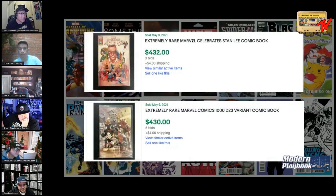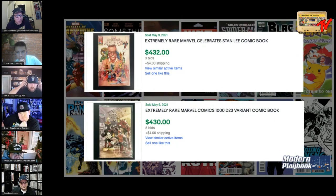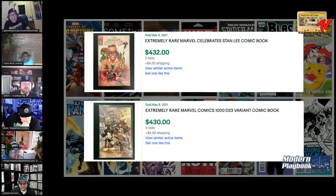Next we have the Marvel Celebrates Stan Lee exclusive — given out to Marvel employees at New York City Comic-Con — versus the Marvel Comics 1000 D23 variant. This one's tough. Joe, you want to kick it off? It's Mickey Mouse versus Stan Lee, so I gotta go with Stan the Man. Final answer.